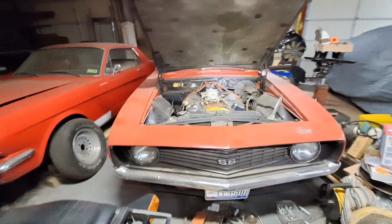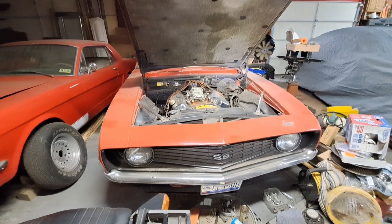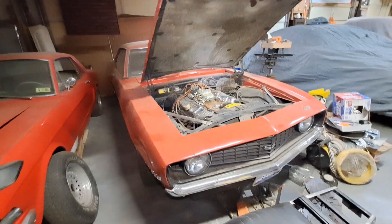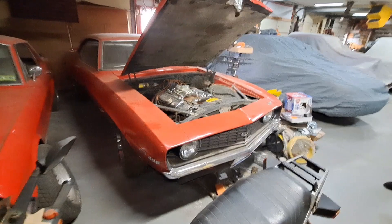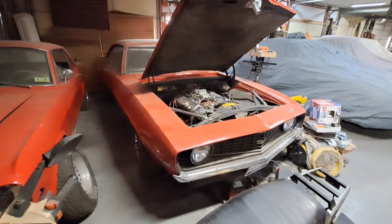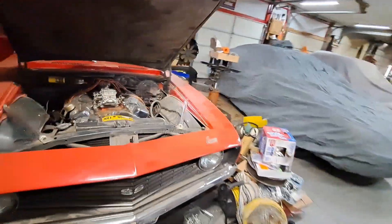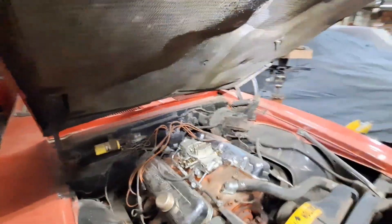Hey guys, back out with my new buddy here, and he's got probably one of the rarest cars I've ever videoed — a '69 SS396 Turner, which they only made 31 of them. And from what you know, there's only how many left? Supposedly four.